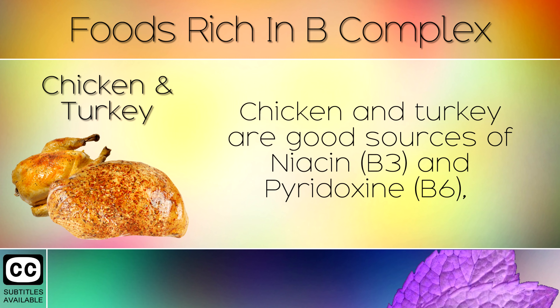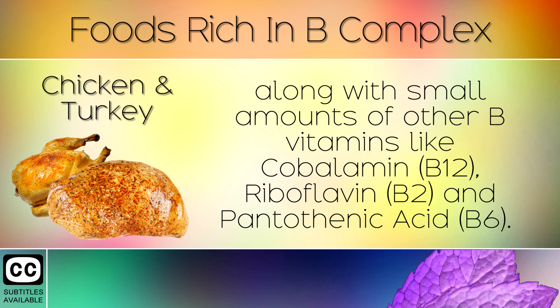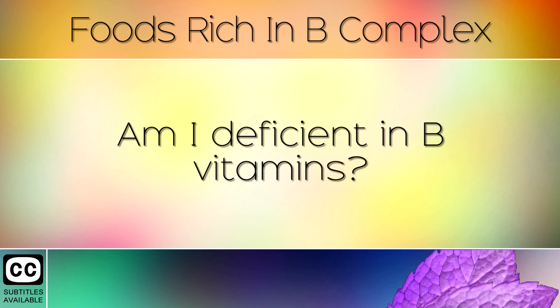10. Chicken and Turkey. Chicken and turkey are good sources of niacin B3 and pyridoxine B6, along with small amounts of other B vitamins like cobalamin B12, riboflavin B2 and pantothenic acid B5.